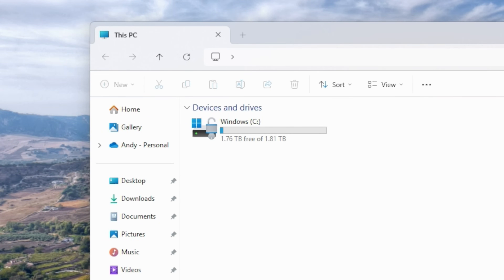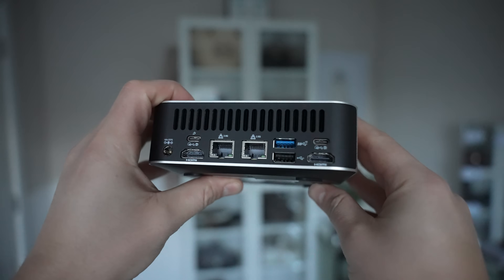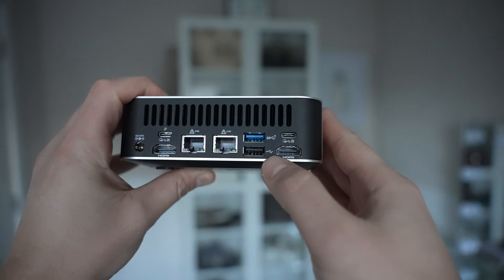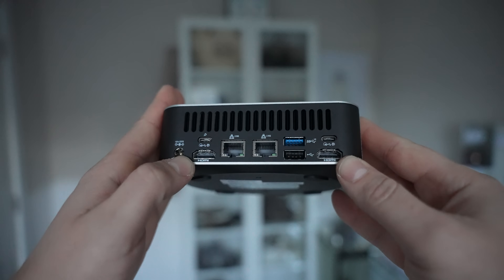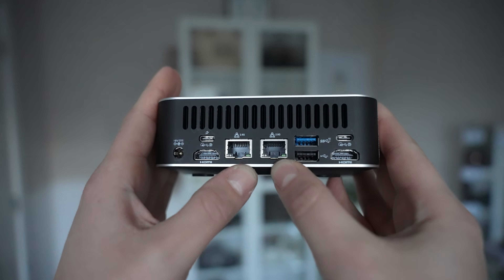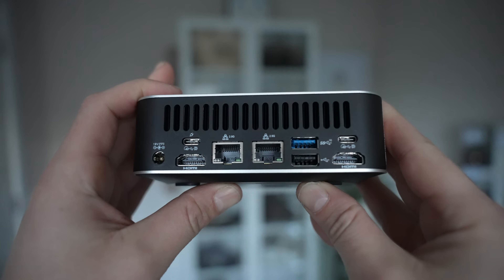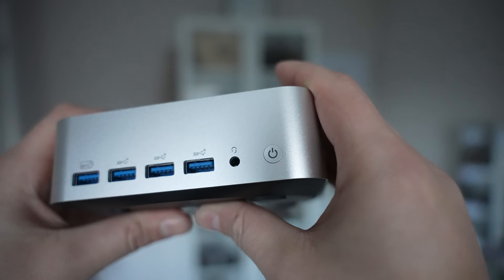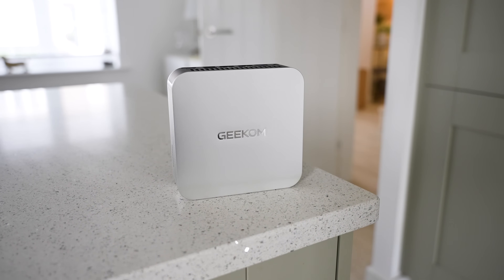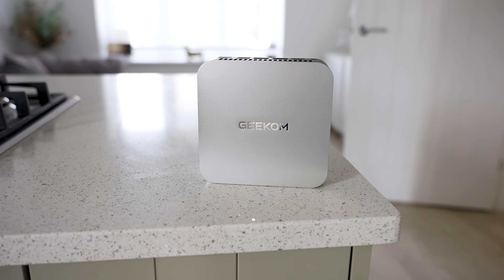For connectivity, we've got five USB 3.2 Gen 2 ports — four on the front and one on the back — plus one additional USB 2 port, two USB4 ports (the USB-C ports), two HDMI ports, and two Ethernet ports. With bandwidth aggregation technology you can combine both connections to enhance throughput. We also have a DC input, an SD card slot, a 3.5mm headphone jack, Wi-Fi 6E, and Bluetooth 5.2.